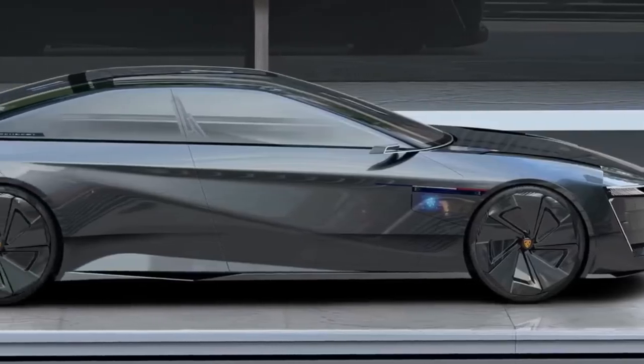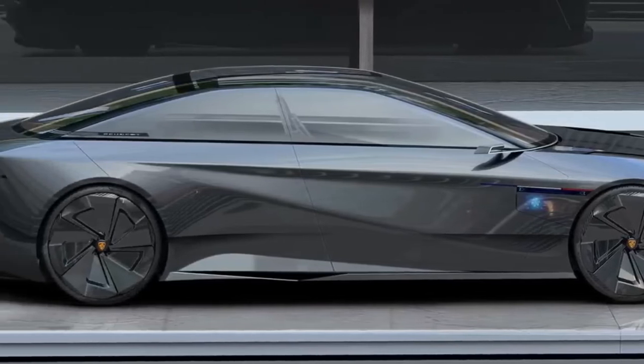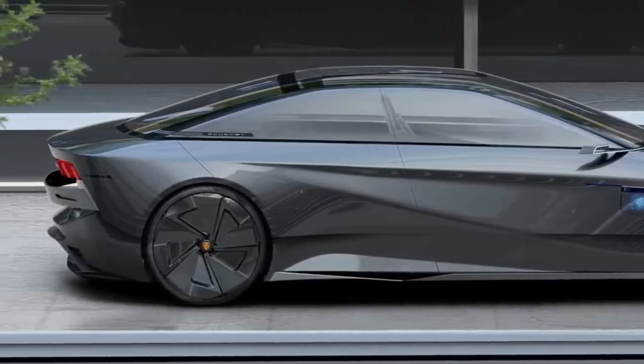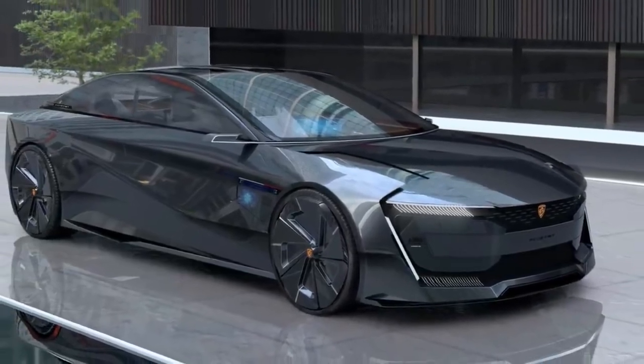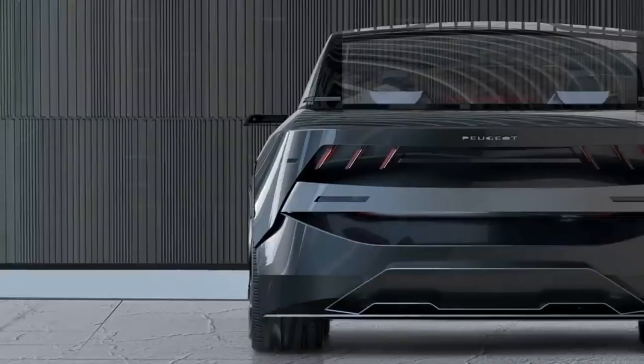The 605 Presence has been designed around a platform housing a 100 kilowatt-hour lithium-ion battery pack and electric motors driving the front and rear wheels. It appears slightly larger than the current 508 sedan, and while it sports a rather radical design, it is still instantly recognizable as a Peugeot.